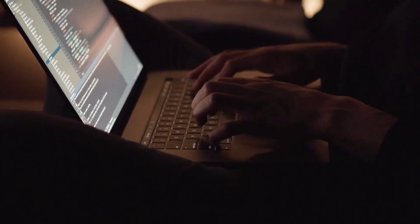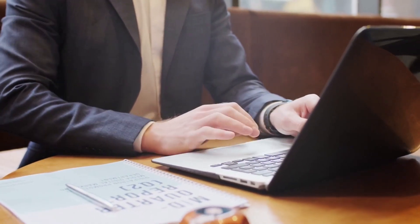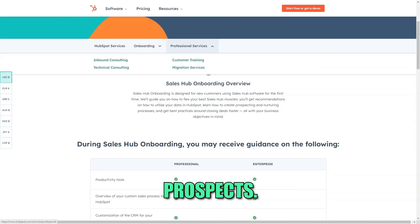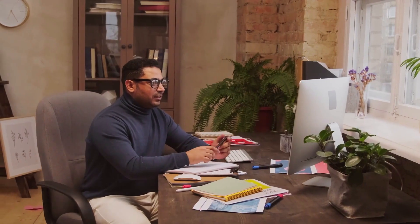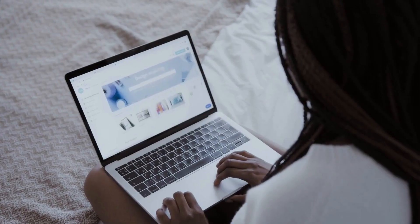Sales Tools: HubSpot goes beyond marketing with its robust sales tools. You can manage your sales pipeline, track deals, and automate repetitive tasks, allowing your sales team to focus on building relationships with prospects. The integration of sales and marketing functions ensures a seamless transition from lead generation to closing deals.